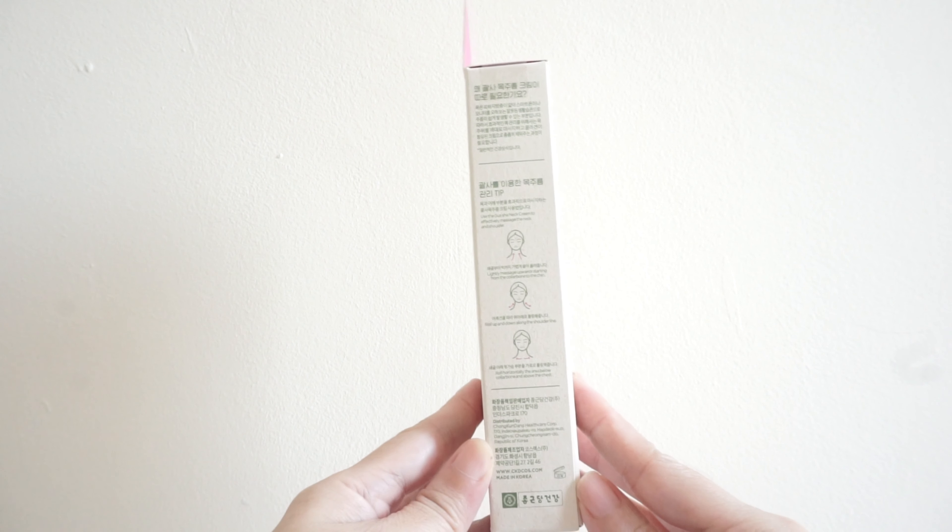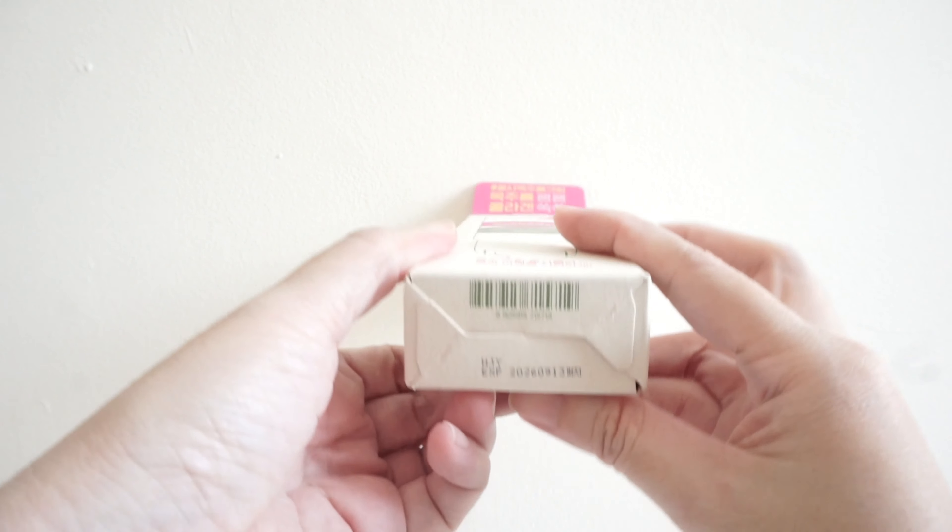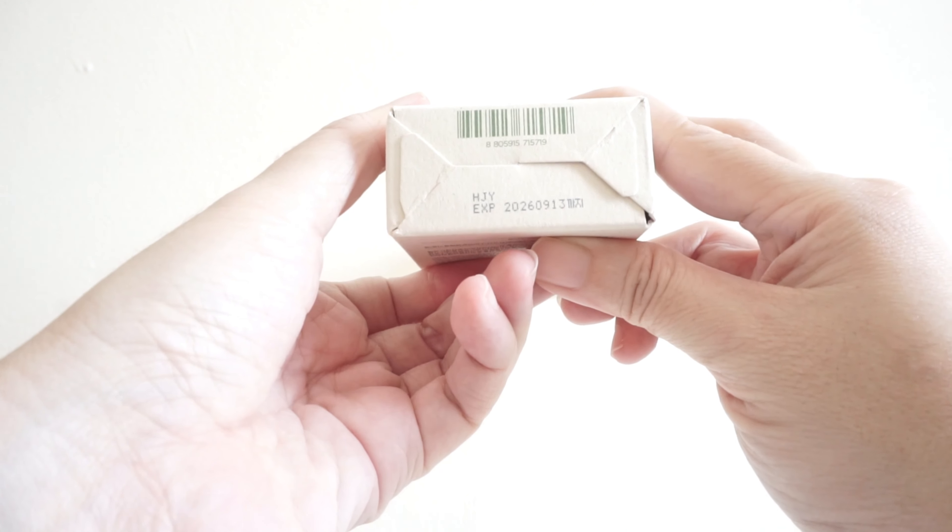Overall, I think it is a gentle retinol anti-aging firming skincare made for sensitive skin areas. For more information, please check the description box. See you in my other videos.